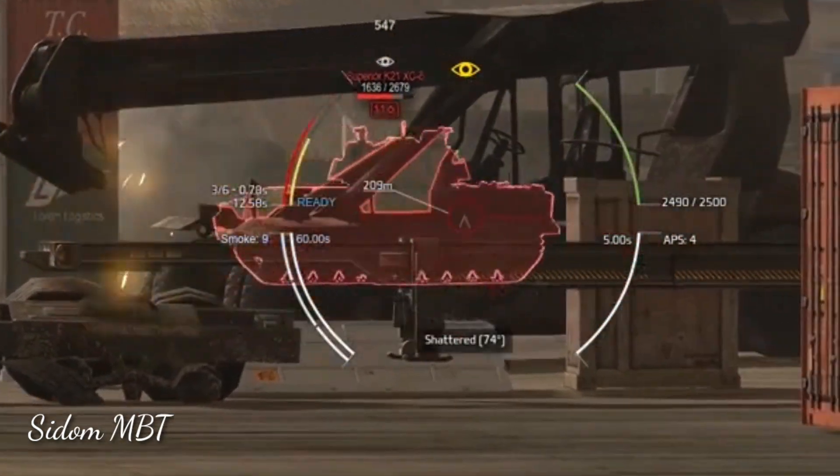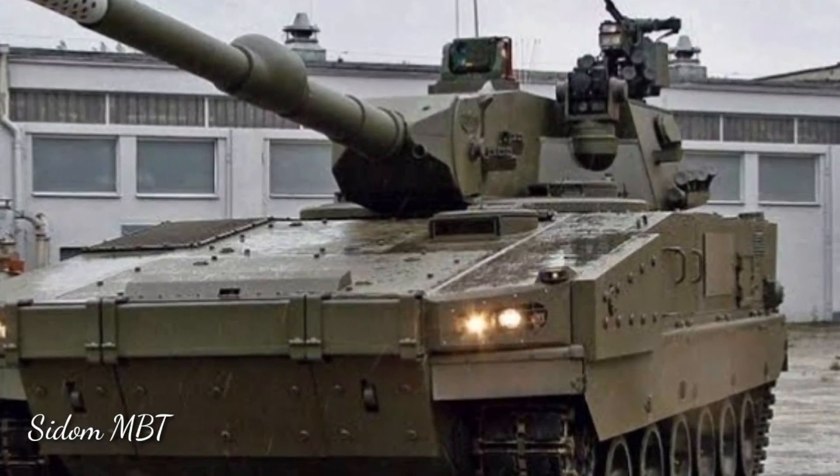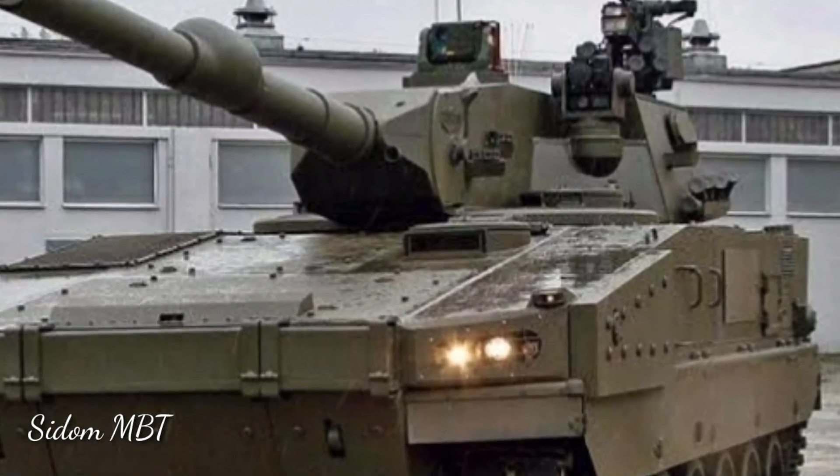Some sources claim that only 22 rounds are carried by this light tank. 12 rounds are stored in the turret bustle and the remaining 10 rounds in the hull.